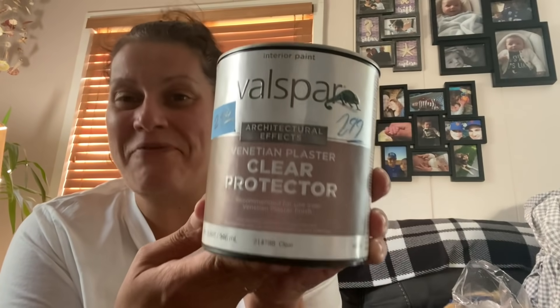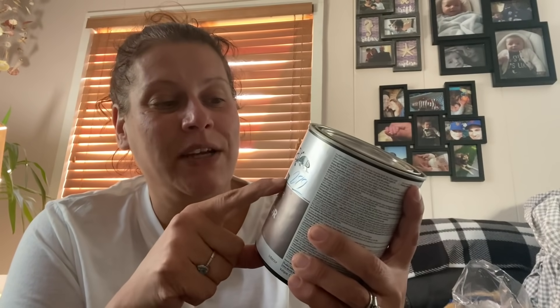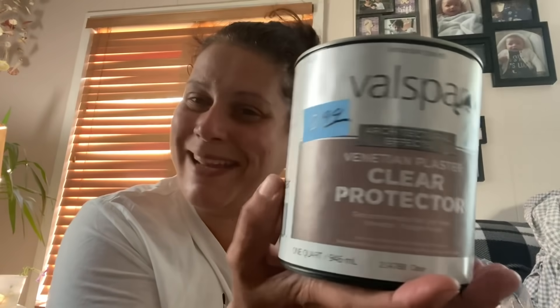Next I picked up this brand new can of Valspar — $2.99 half off so a dollar fifty. It's Architectural Effects Venetian Plaster Clear Protector — increases durability, protects venetian plaster from moisture and washing, adds shine, 100% acrylic clear finish. They had two more of these and I tried to control myself and only get one, but I feel like I should have gotten all of them. For a dollar fifty I definitely had to pick it up.